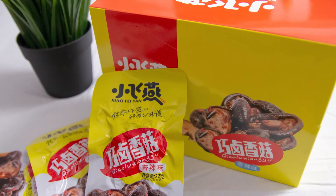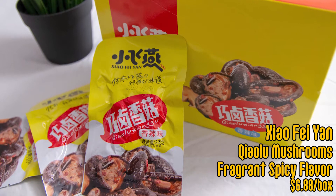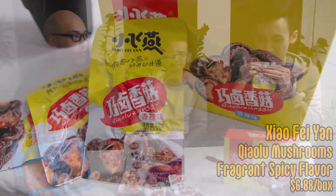Let's get started with these Xiaofei Yan mushroom snacks. These are spicy flavor, let's go through them. You can smell it — it's fragrant, pretty strong.